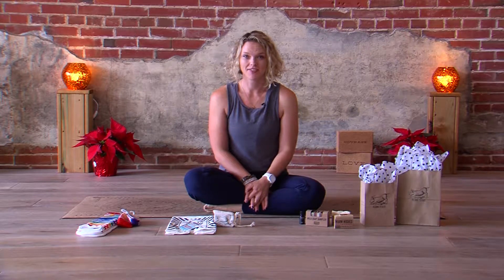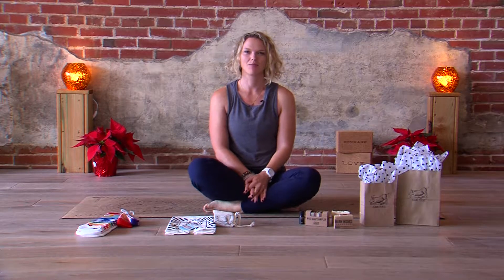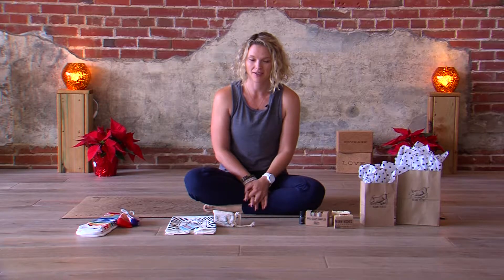Hi friends, it's me, Katie. This is a non-yoga video today, so if you want some of my yoga stuff, be sure to subscribe for other videos. But today we're going to be talking about stocking stuffers and last minute holiday gifts.